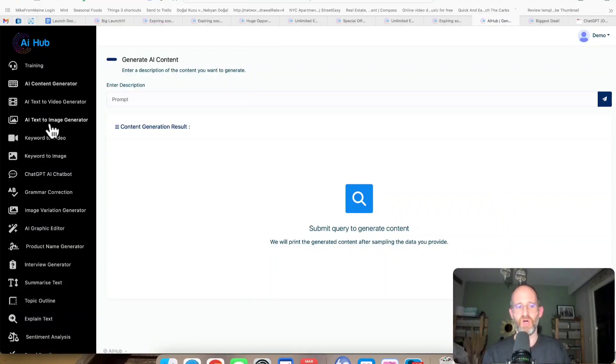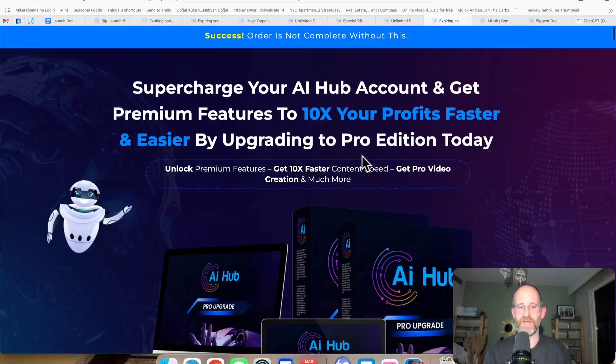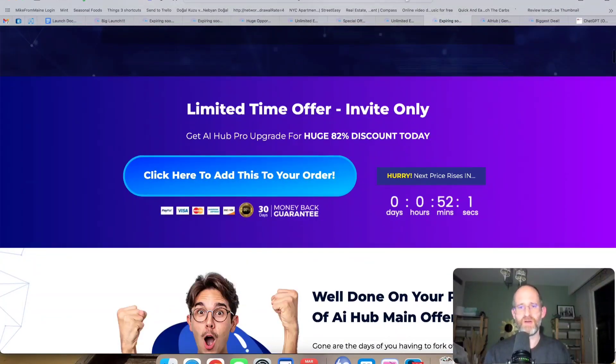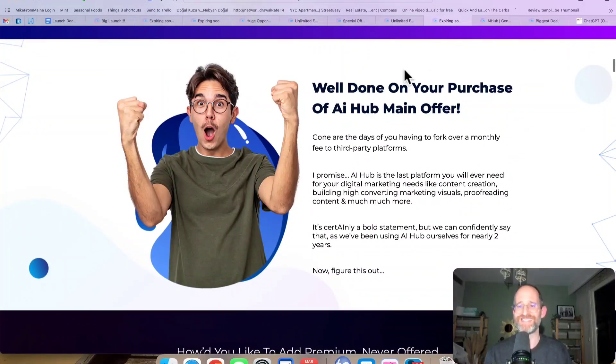So this is the back-end area — this is where you have all your different tools here all in one place that you can use for your marketing needs. Now there are different upgrades. The first one says you're going to 10x your profits with the Pro Edition. With the Pro Edition you get Pro Video Creation, Premium Open AI Engine, Faster Speed of Content Creation, Content Creation in 180 different languages, and Extra Marketing Content Creators. Try moving your mouse away on these pages — you might see a discount code.